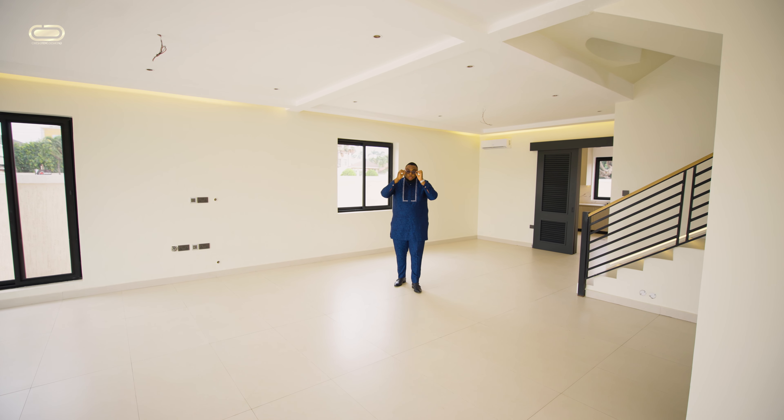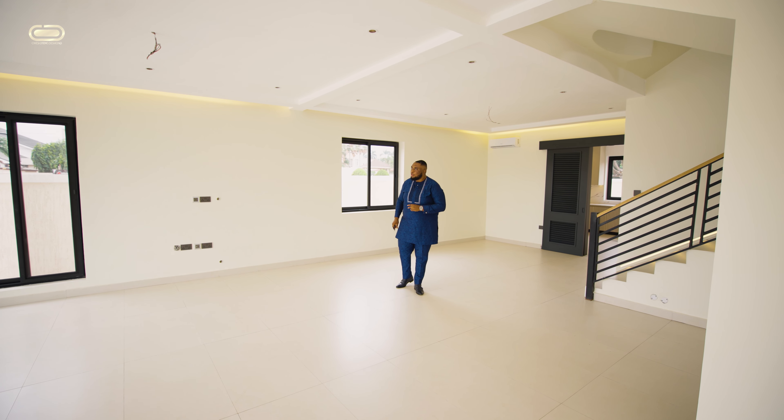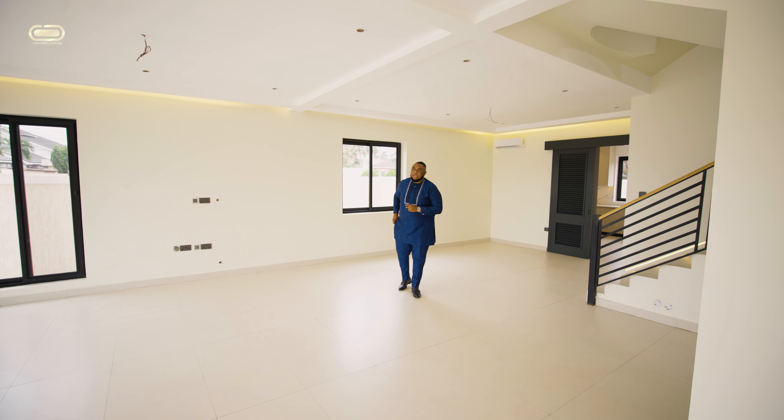Ladies and gentlemen, welcome to COD Realty and Properties. Just like I tell you, anything and everything real estate is what I bring to you. Today I present to you a stunning five-bedroom property, and this property can either be used for residential or commercial purposes.